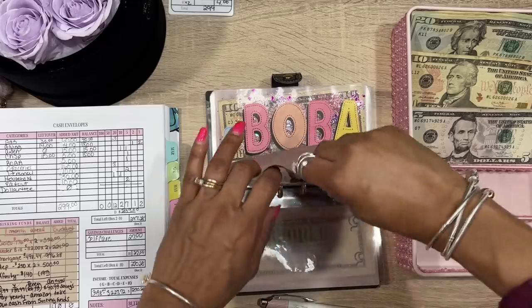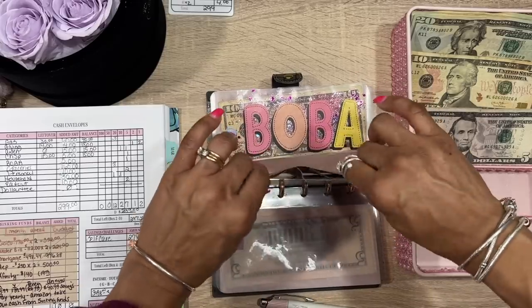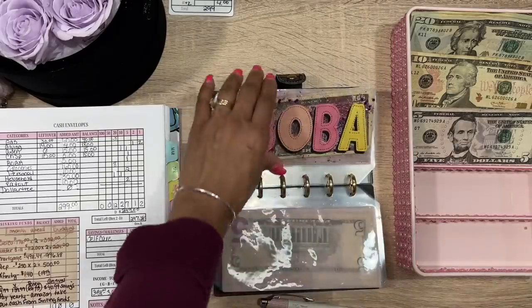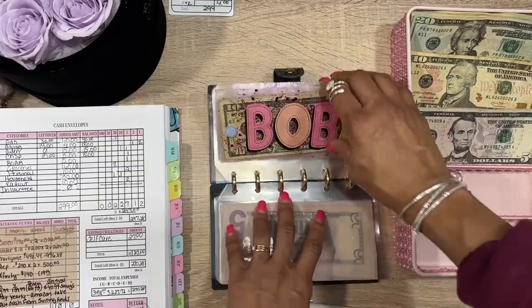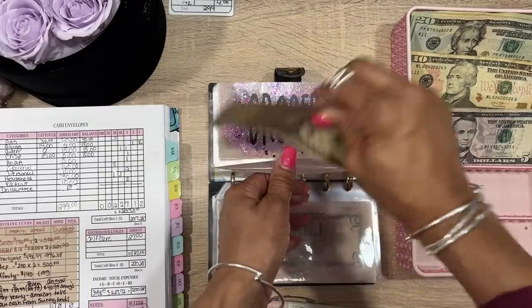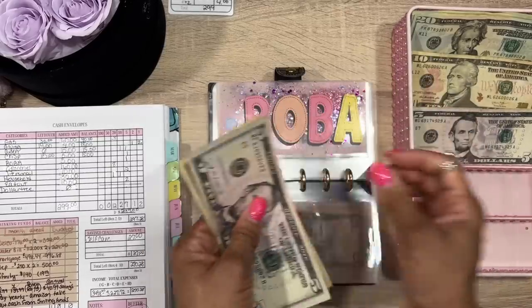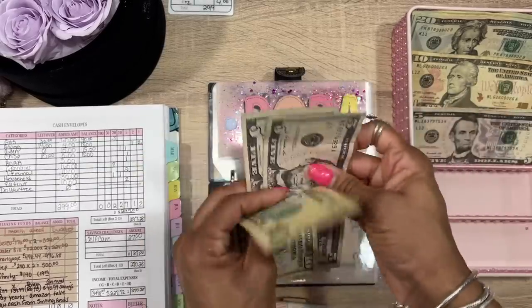I know some people think having a Crisp envelope is ridiculous, but I'm trying to budget AND encourage myself. For boba tea, we have $15 left and we're adding $5, so that will make us $20.